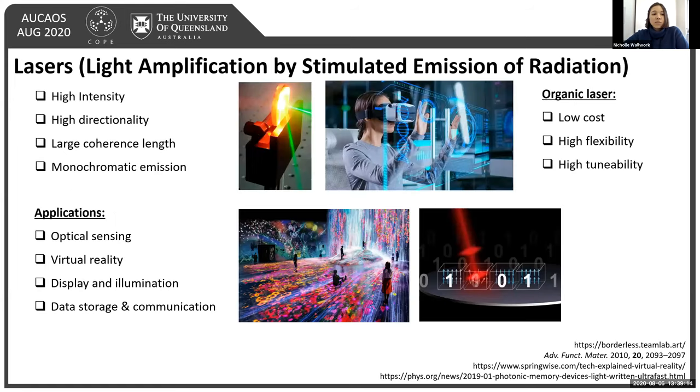As you may be aware, lasers are an acronym for Light Amplification by Stimulated Emission of Radiation. They are highly intense monochromatic light emitters with high directionality and large coherence length, making them great for applications such as optical sensing, virtual reality, display and illumination, as well as data storage and communication.